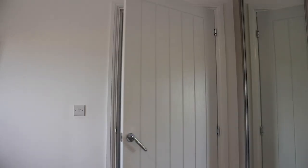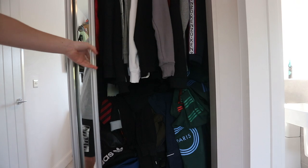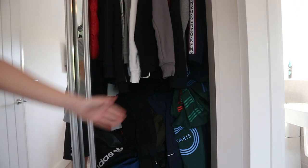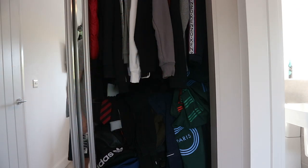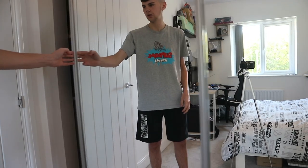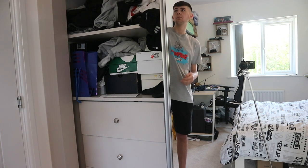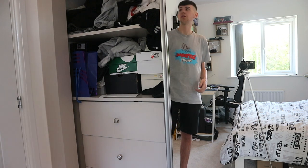So the first thing as you're walking in is probably the wardrobe. You open this up and it's kind of a mess — I've got all my jumpers, quite a few shoe boxes, a lot of clothes, more shoe boxes, drawers with other clothes, and boxes up there.